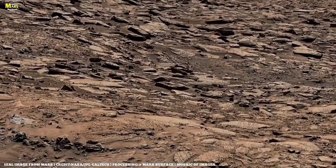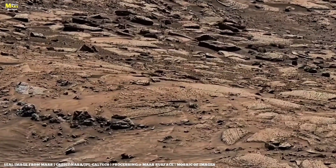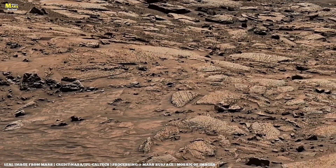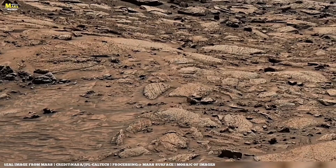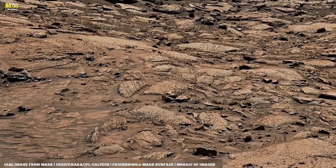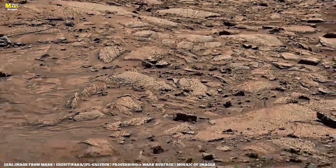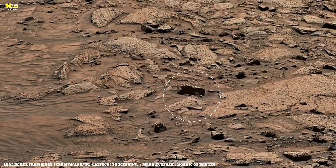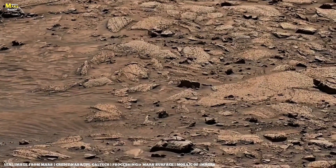The Martian winds are silent sculptors. Blowing for thousands of years without pause, they carve the planet's bones, turning solid rock into smooth, ghostly shapes. These winds carry red dust like whispers of time, layering the planet's surface again and again, burying old craters, exposing new faces. Every dust storm reshapes the landscape, and with it, Mars rewrites its own history.